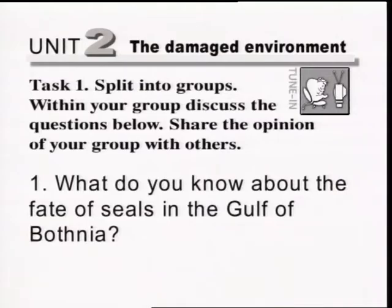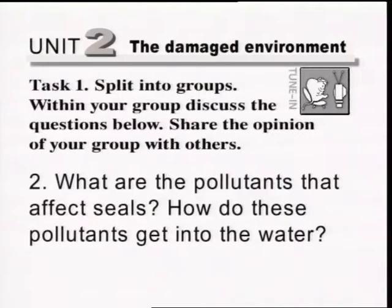Question 1: What do you know about the fate of seals in the Gulf of Bothnia? Question 2: What are the pollutants that affect seals? Question 3: How do these pollutants get into the water?